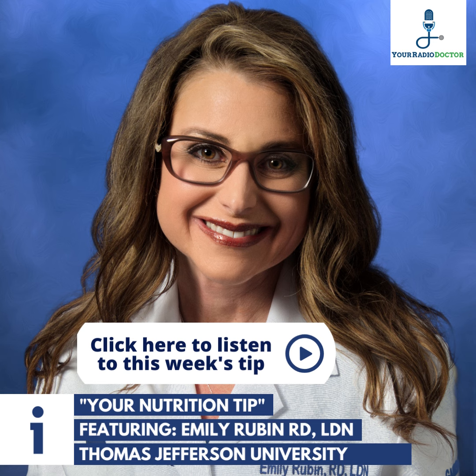So we're wrapping up the nutrition tips of the week. This is Emily Rubin, dietitian with Jefferson. For more information, you can log on to yourradiodoctor.com.